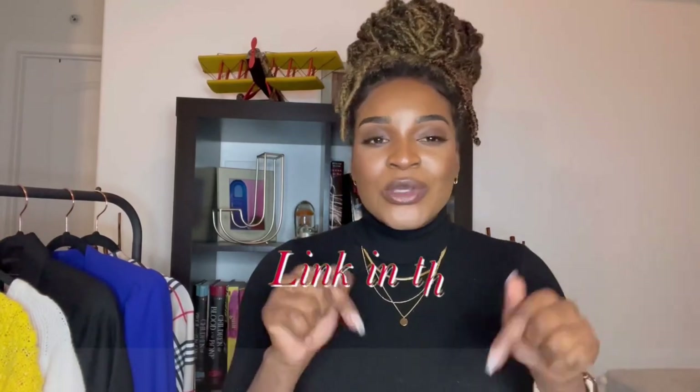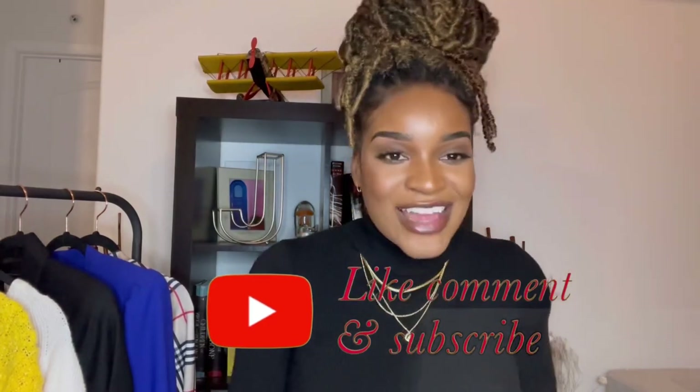That is it for this video guys! Before you go, don't forget to check out Anna Louisa's website — they have a sale going on and you can use the link in my description for 20% off. Go to their Instagram and show them some love. Thank you so much for watching! Let me know your favorite item in the comments, and if you think you could style something better, let me know too. Don't forget to like, comment, and subscribe — I'll see you in the next video, bye!